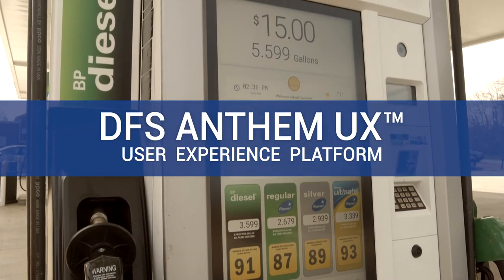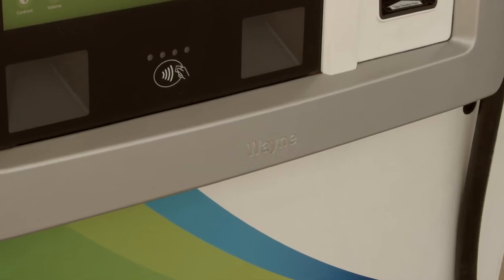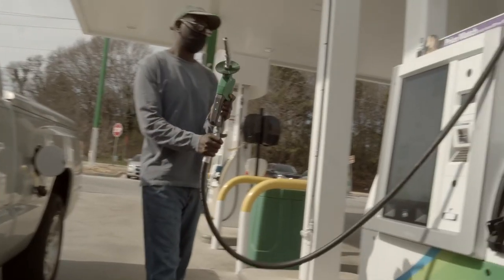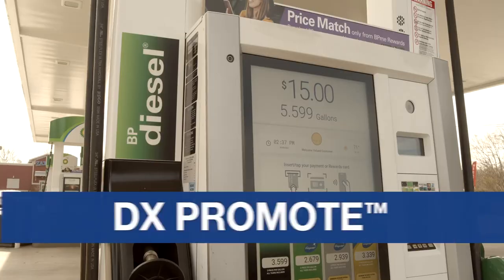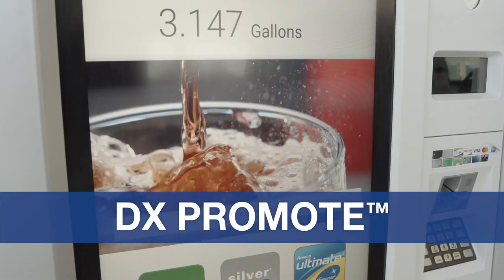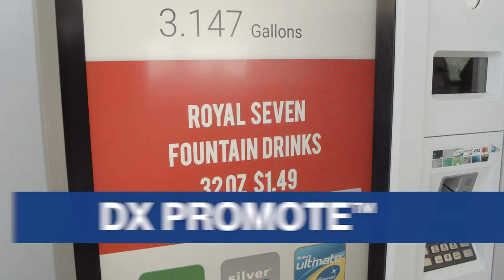The Anthem UX is a game changer for us. It's a much smoother system than any other pumps out there. They've really helped us to promote our brand, to market our brand to the customers at the fueling station or inside. Anthem is already helping us drive customers inside the stores by putting the marketing campaigns on it and scheduling it accordingly.